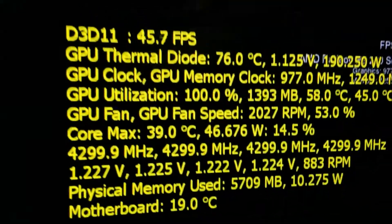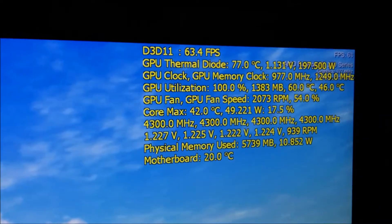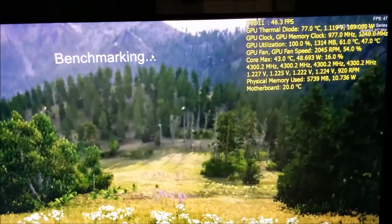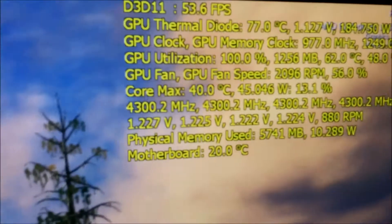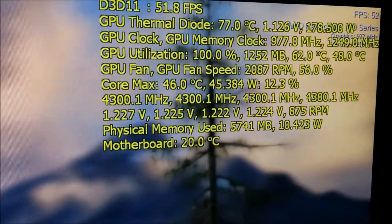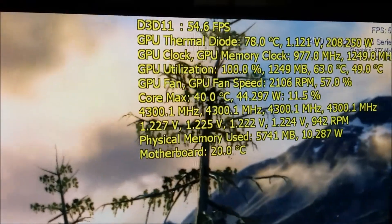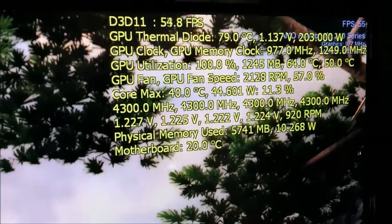Repeating the same benchmark now under the same conditions — stock clocks — and we're at 76 degrees C after repasting. The GPU fan control is the same auto at 700 RPM and we've hit 77 degrees C, now 78. That's a 13 to 14 degrees difference just by repasting the GPU.